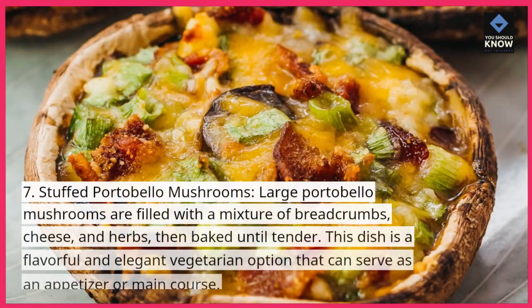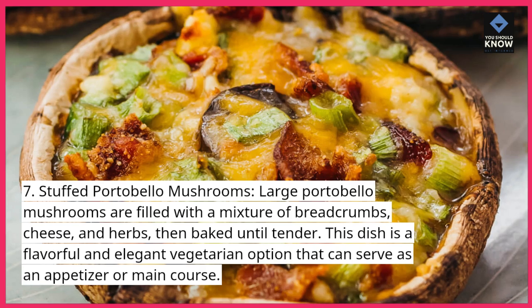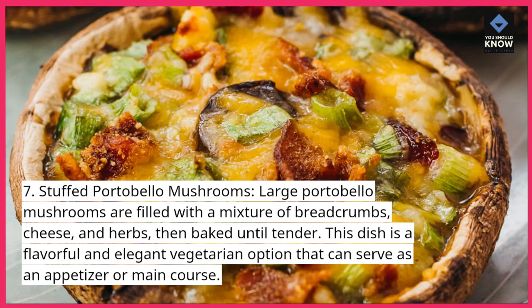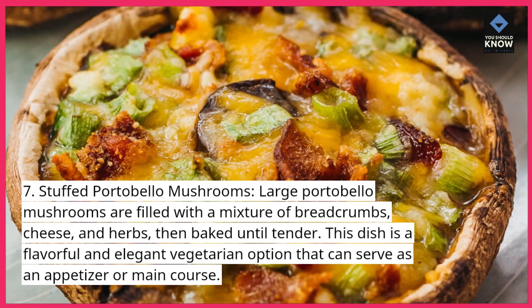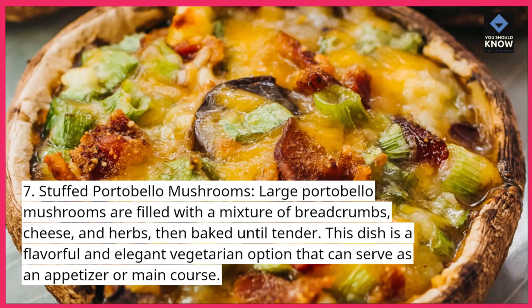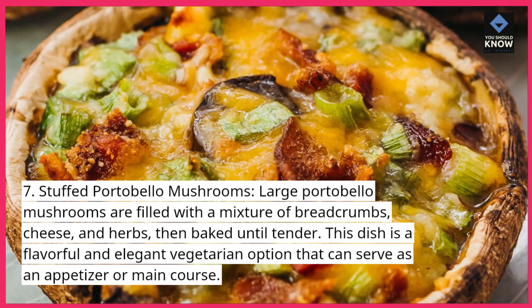7. Stuffed Portobello Mushrooms. Large portobello mushrooms are filled with a mixture of breadcrumbs, cheese, and herbs, then baked until tender. This dish is a flavorful and elegant vegetarian option that can serve as an appetizer or main course.